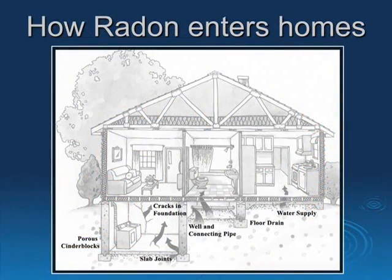Radon gas finds its way into the home through cracks in walls and floors, construction joints, gaps in suspended floors and service pipes, porous cinder blocks, and even the water supply.